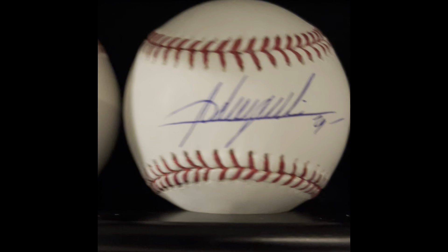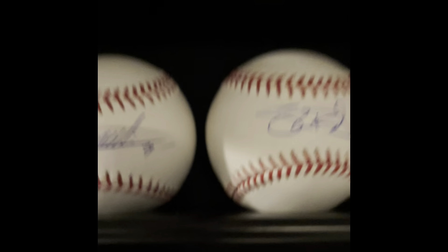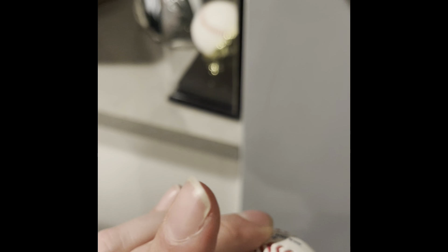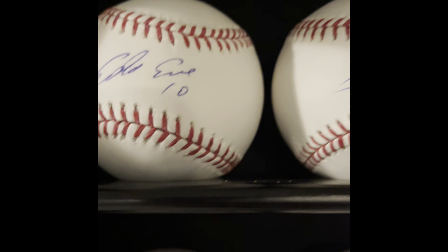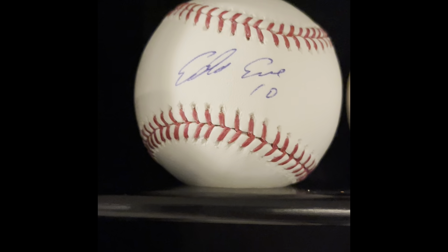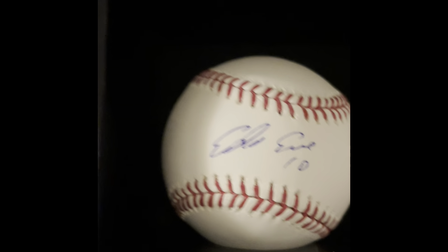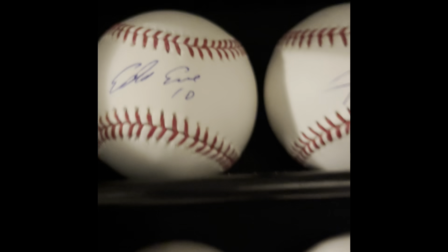Next to that is Shane Bieber — a pandemic pickup. I thought he had a shot. Right next to that is Adrian Beltre — I'm pretty sure that's Beltre — another pandemic pickup with some kind of authentication. Last but not least is Edwin Encarnacion. I got him at Tribe Fest; I thought he was a potential Hall of Famer because he was at 400 home runs and I thought he had a shot at 500. He's slowed down considerably and never made it.